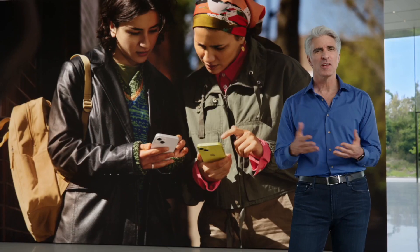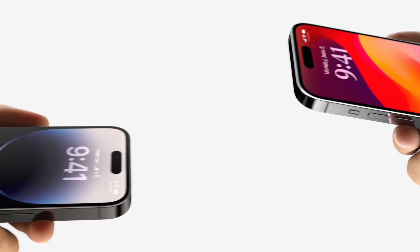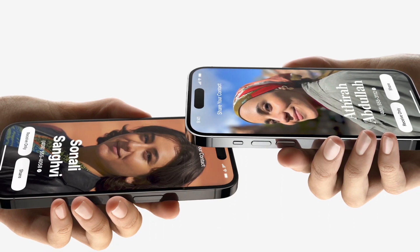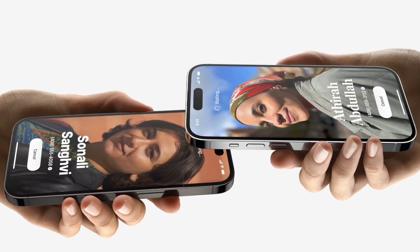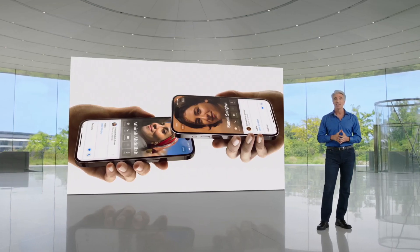The last feature I wanted to touch on is AirDrop. I know AirDrop doesn't really sound like a fun feature, but with the changes made in iOS 17, they've made it very fun to use. Using AirDrop, we have a brand new feature called NameDrop, meaning you can easily share your contact information with new people by simply putting the top of your iPhones together. This will bring up that custom poster you made in the Contacts app and lets you share whatever information you want wirelessly.